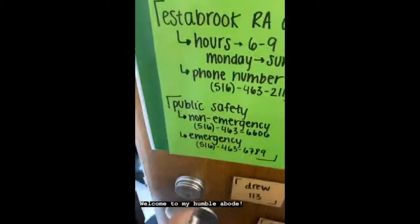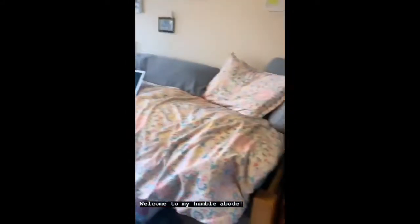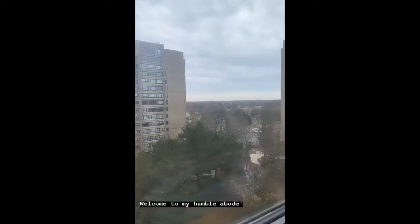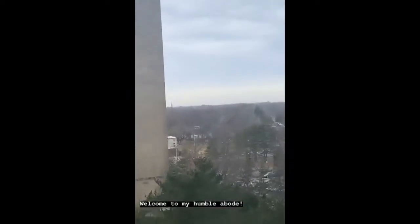So when you turn the key and open the door, this is my beautiful little room. One of my favorite parts is the fact that the view is really great. It's really cloudy right now, but you can usually see the skyline.